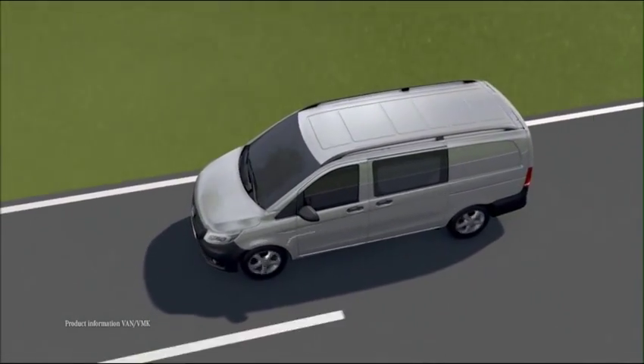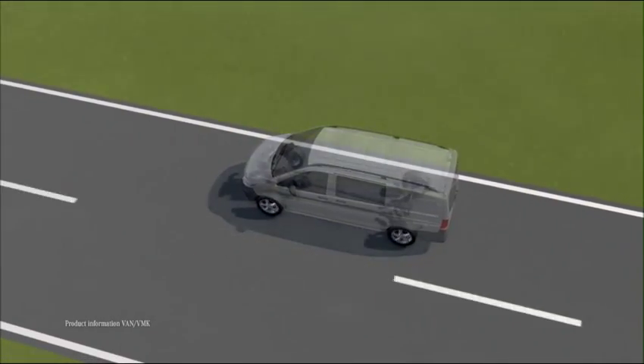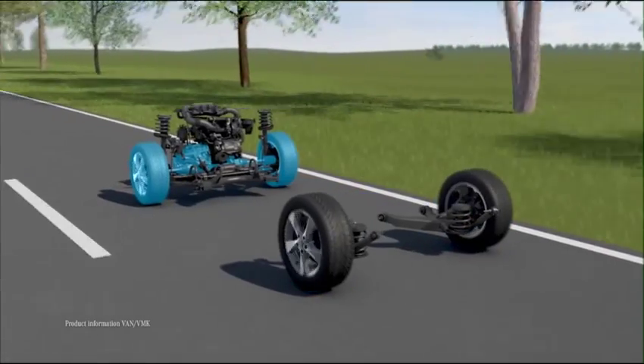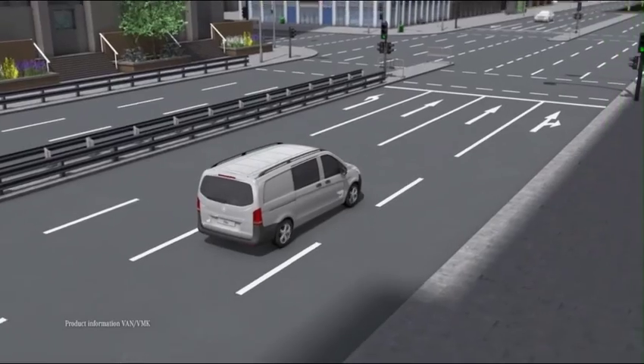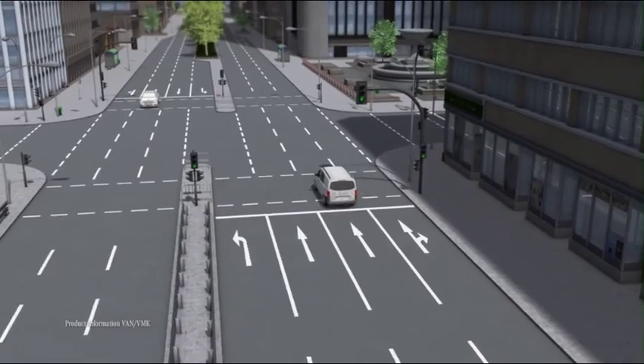The new Vito runs on ambition. With the new Vito, you have the choice of three types of drive: rear-wheel, front-wheel, or all-wheel drive. The all-wheel drive now employs the proven technology from the Mercedes-Benz passenger car range.